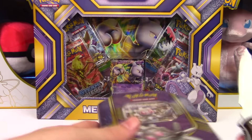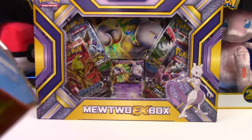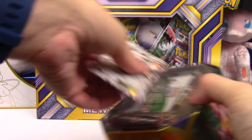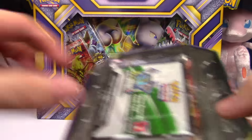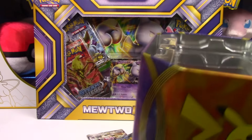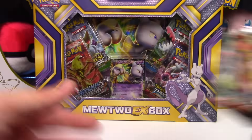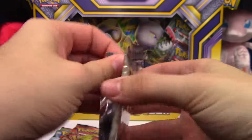Had to get a knife so we can bust this thing open quickly. Magearna tin — inside: trash, code card, boosters, lid. Alright, so Steam Siege, Breakthrough, Furious Fists packs. Woo, come on Steam Siege — hey, we get a good code card!